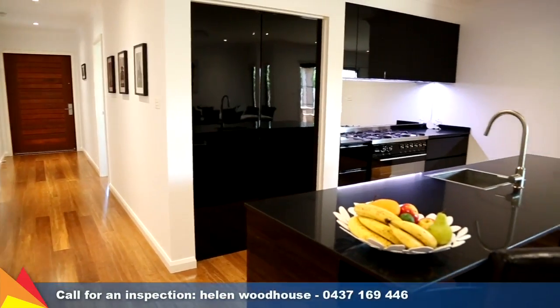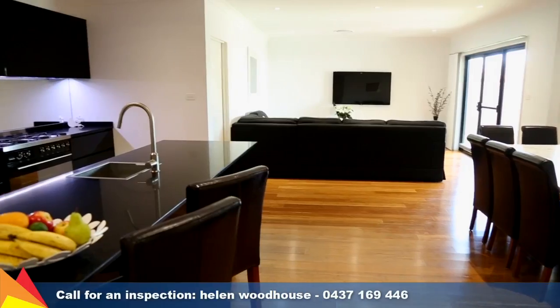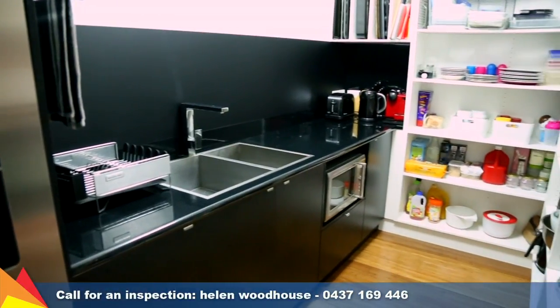The striking gourmet kitchen features a stone island bench with built-in bar fridge, 900 Smeg oven, and a butler's pantry you've been dreaming of.